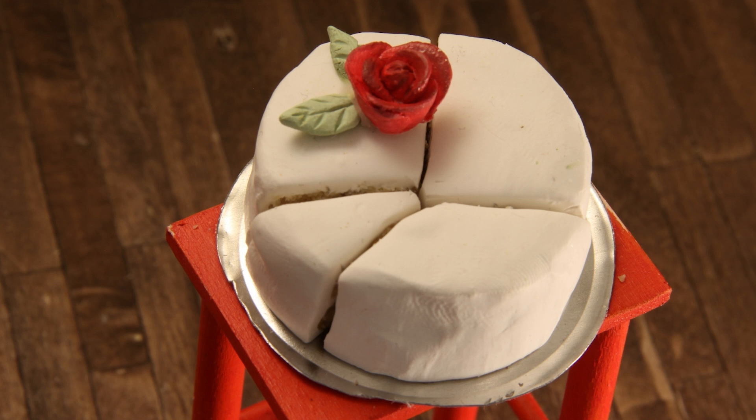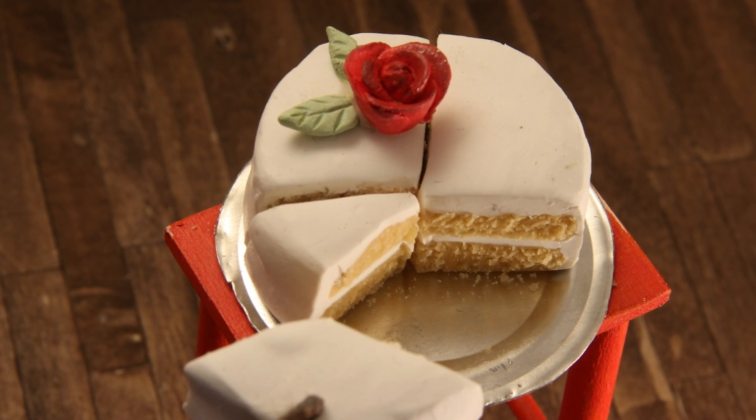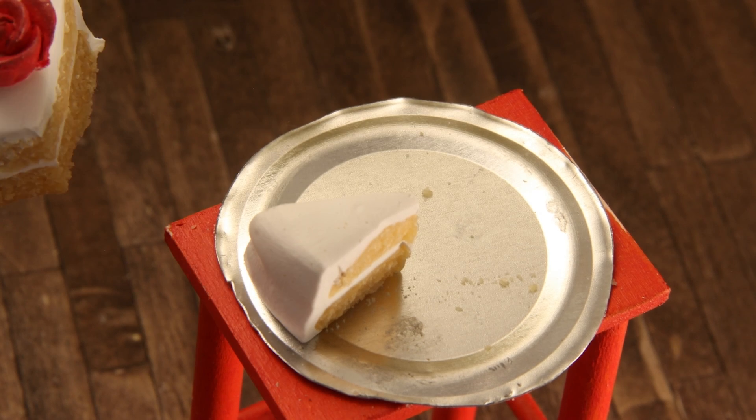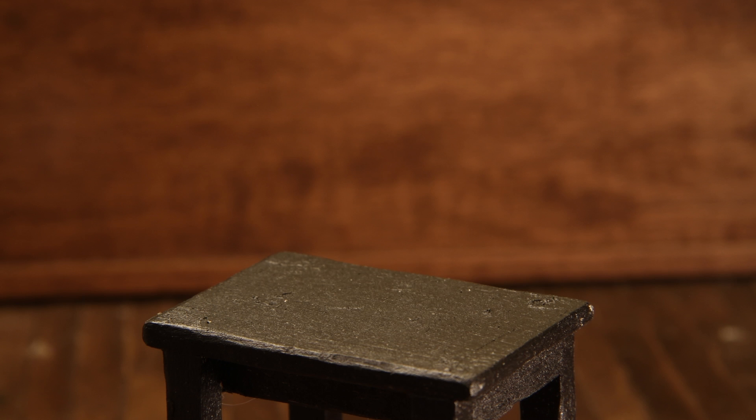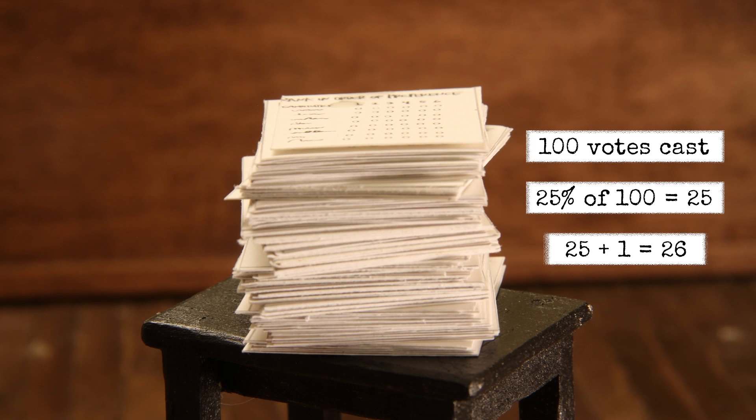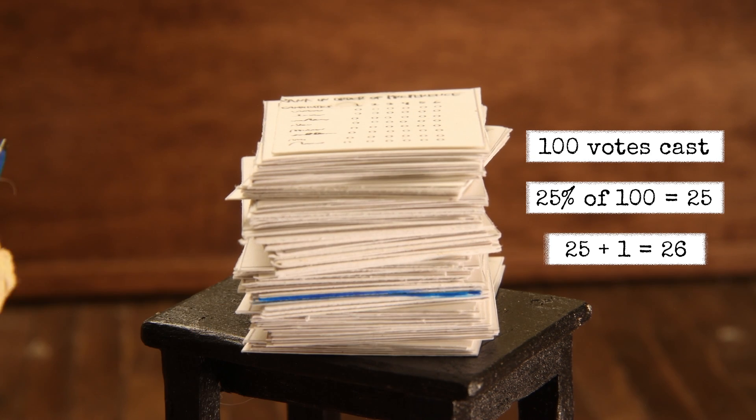Why? Think of it like dividing a cake. If three people take just over a quarter, then there's not enough left for anyone else to get a full slice. Let's say in this election there are 100 votes — that means the threshold is 26 votes.